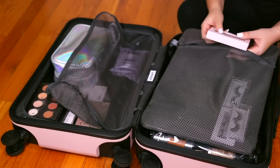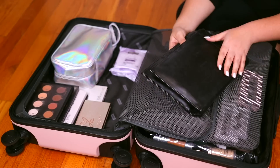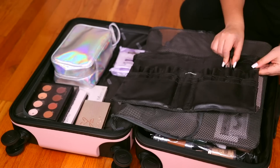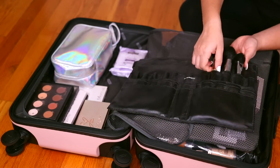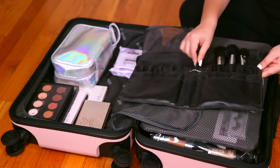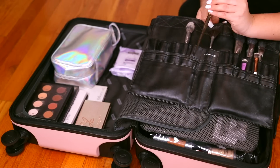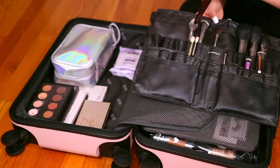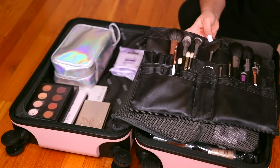I honestly prefer Lily Lashes and Velour just because I like the drama and I like the fluff. For my brush belt, I use a MAC one — I believe they don't even sell it anymore, not even for pro members. I'm just packing up my brushes and I like to separate them — face brushes, eye brushes. I like to have a little bit of everything because of different eye shapes, different brushes. All of the brushes are necessary. Worst case is not having enough brushes; best case is having clean brushes to go home with.